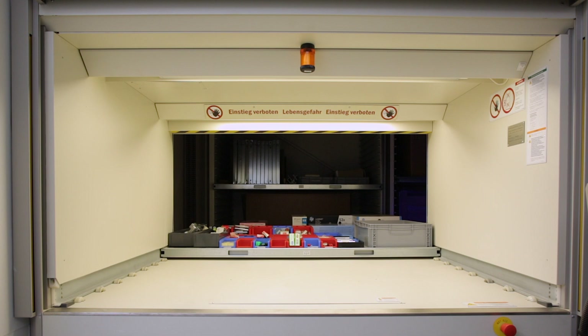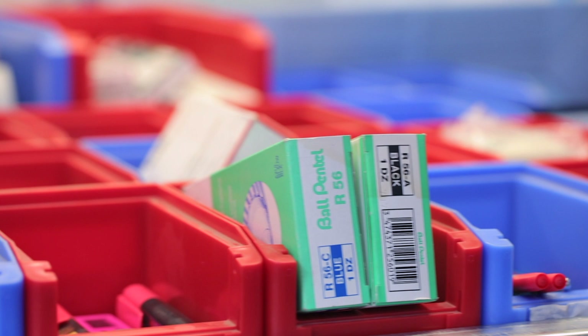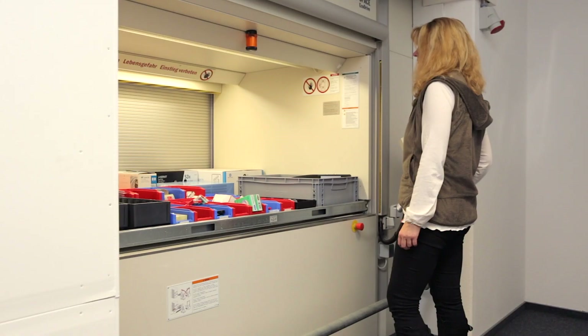What's more, the Storage Management application constantly updates the Inventory Status Report. Supplies can thus be ordered in due time before inventory levels are depleted.